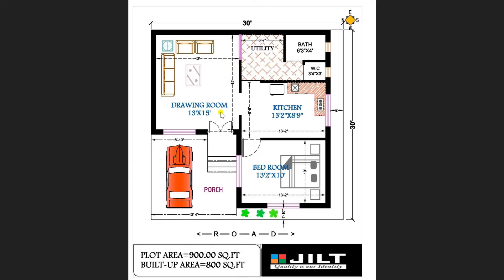From the drawing room, on the right hand side, the kitchen room is available with a dimension of 13 feet 2 inches by 8 feet 9 inches. This is a very comfortable area for the kitchen where you can accommodate a fridge, heater, a wash basin platform, and a stove.